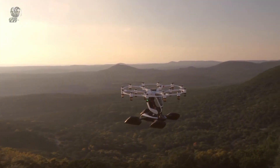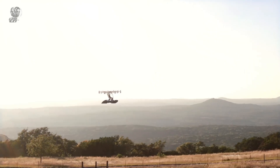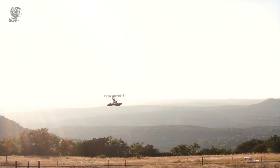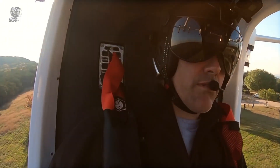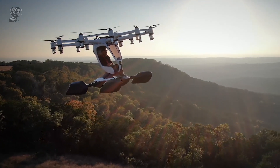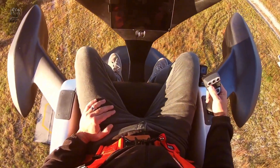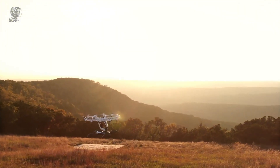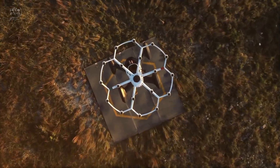Additionally, for the most devoted enthusiasts, there is an opportunity to own this cutting-edge aircraft through an exclusive buyback option at the end of a five-year term. A limited number of Hexer units have been sold for $495,000. Beyond individual experiences, Lyft aims to expand its reach by establishing flight centers in various locations, making personal aviation more accessible and bringing the joy of flying to a wider audience.